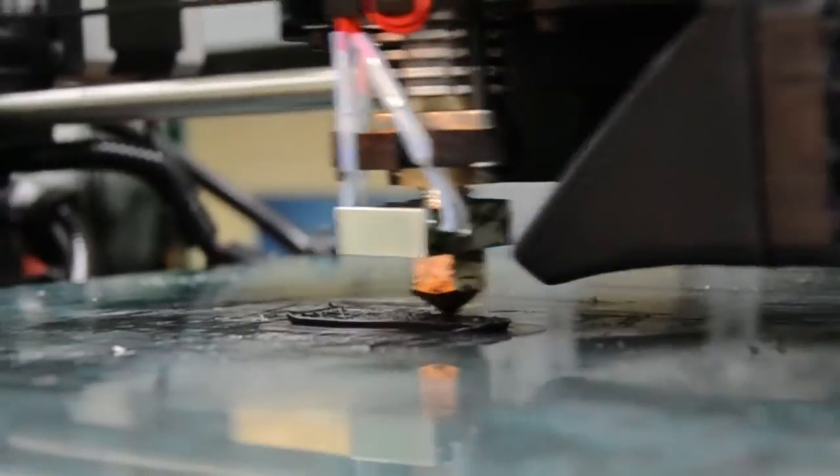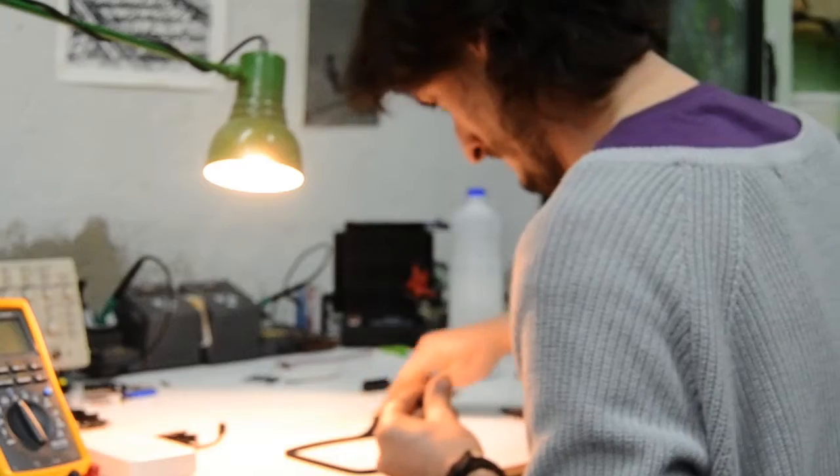We've worked very hard to create a working prototype in two days, from scratch. Our prototype is focused on the pupil of the eye, processing images in order to ascertain the exact position where the user is looking.